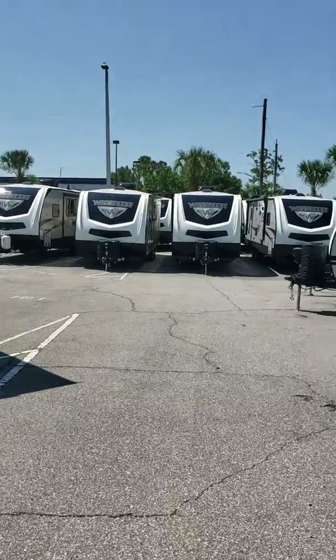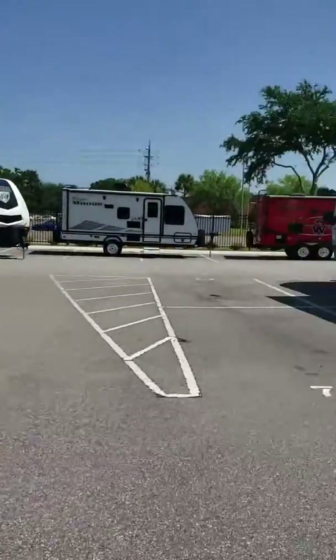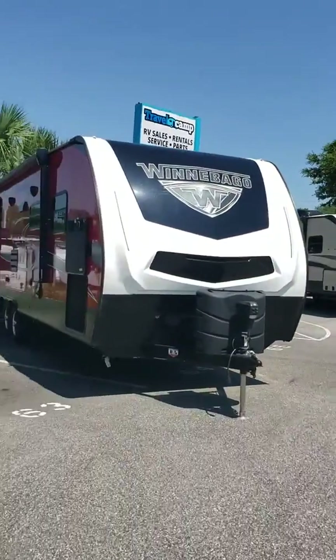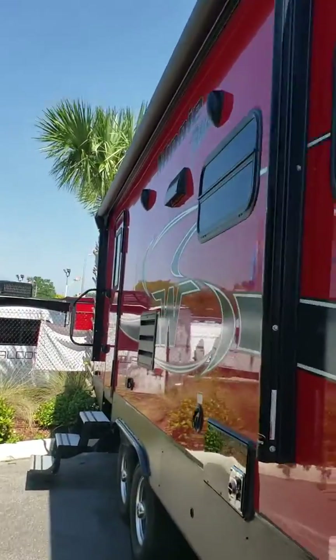Hi folks, Lenny here at Travel Camp on Beach Boulevard. Coming to you live from the land of the Winnebagos. Today we are on the hunt for my favorite Winnebago. Look, I found it. Let me show you what is so amazing about this unit.